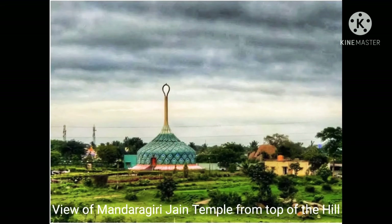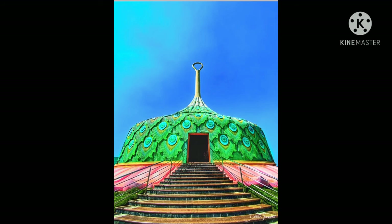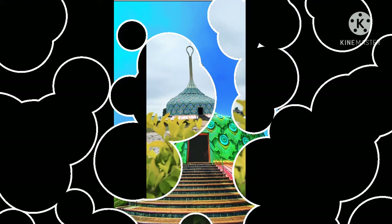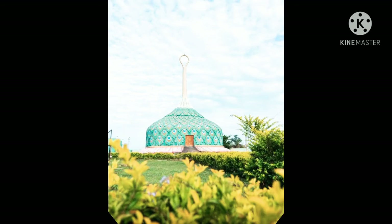If you are going in the winter months, try to reach the hilltop by 5:30pm. And the Maidhara Lake, which I mentioned earlier — you can reach the shore of Maidhara by taking a right at the base of the hill. Remember to check out the stunning views of the lake from the Mandaragiri hilltop.